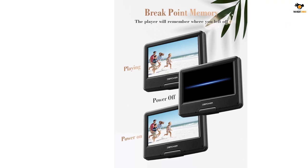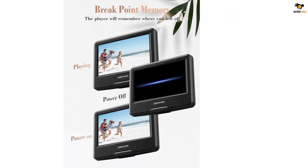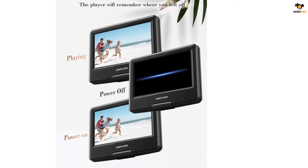As for the display, you get an adjustable 9-inch screen on the DB Power portable DVD player that rotates 180 degrees or swivels 270 degrees.